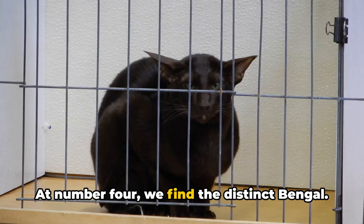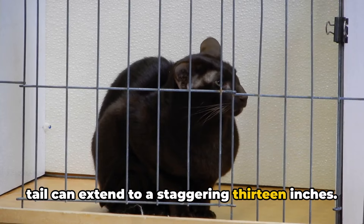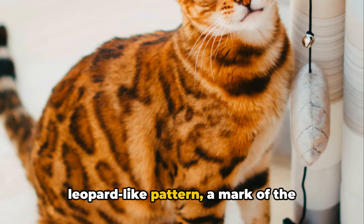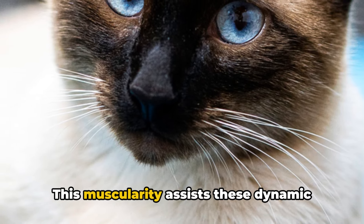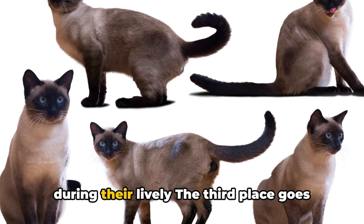At number 4, we find the distinct Bengal. Its tail can extend to a staggering 13 inches. The Bengal carries a tail that is robust and tapered, adorned with a unique leopard-like pattern — a mark of the breed's individuality. The tail, while being long, is also muscular, which assists these dynamic felines in maintaining their balance during their lively movements.